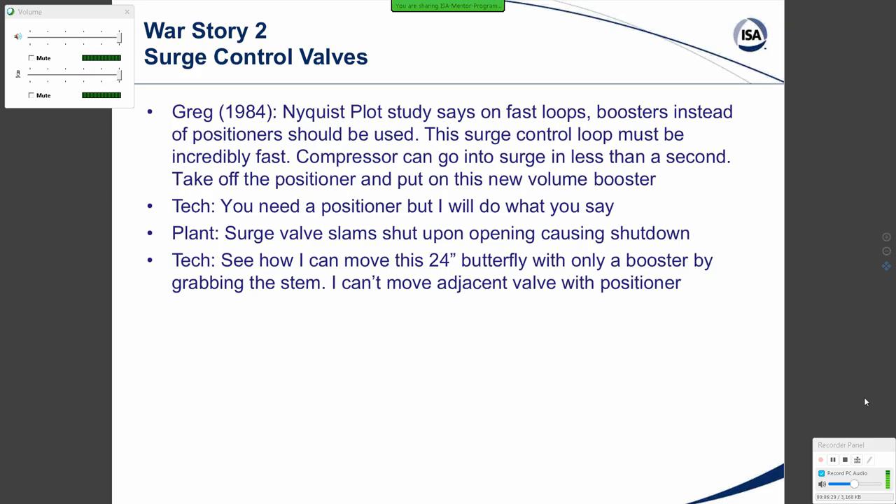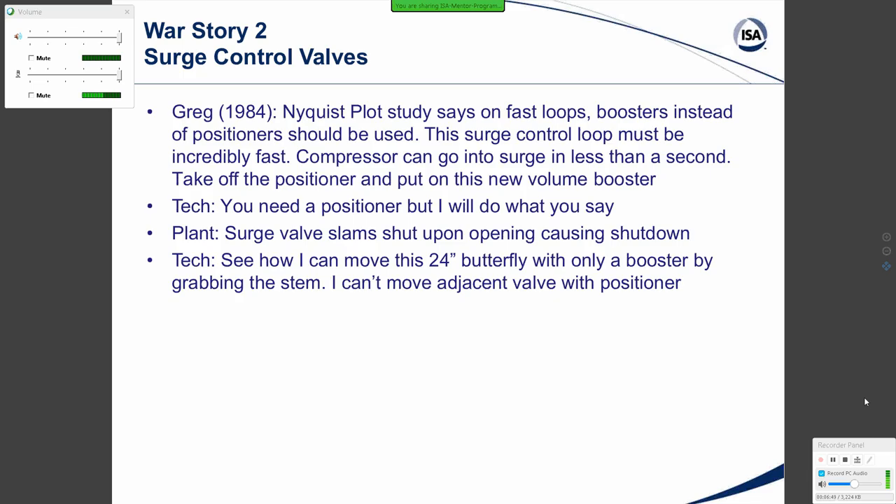That night when they started up the compressor, they told me in the morning that the surge valve slammed shut upon its opening, causing a shutdown of the compressor — the worst possible thing, since the surge valve designed to protect the compressor had slammed shut. The next day, the technician showed how he could move a 24-inch butterfly valve with only a booster by grabbing the stem, while an adjacent valve with a positioner couldn't be moved at all. Only the valve with a booster and no positioner could really be moved, even though it was a huge 24-inch valve.